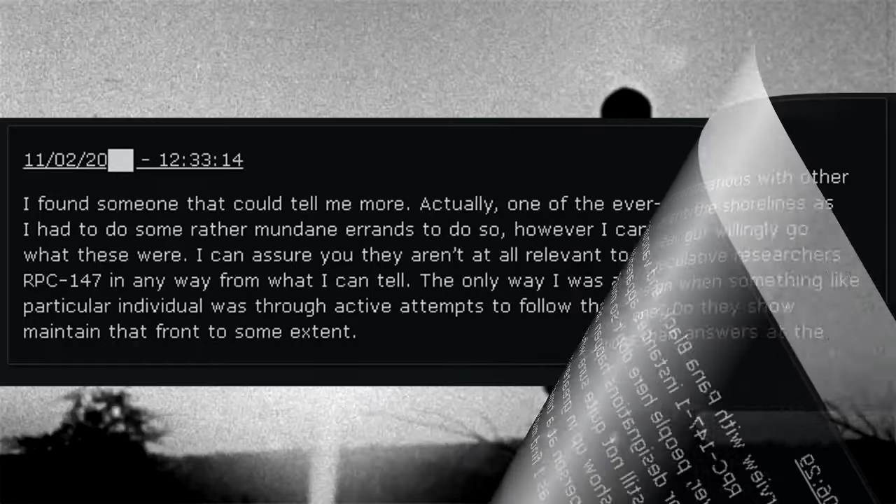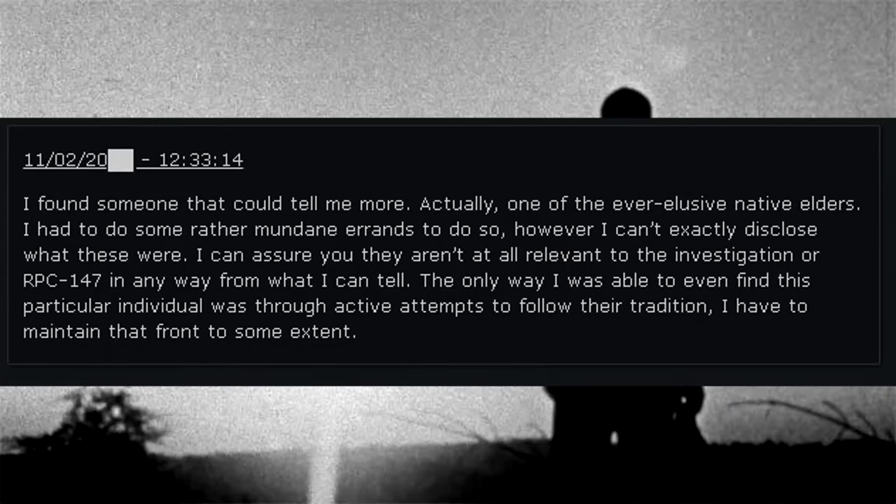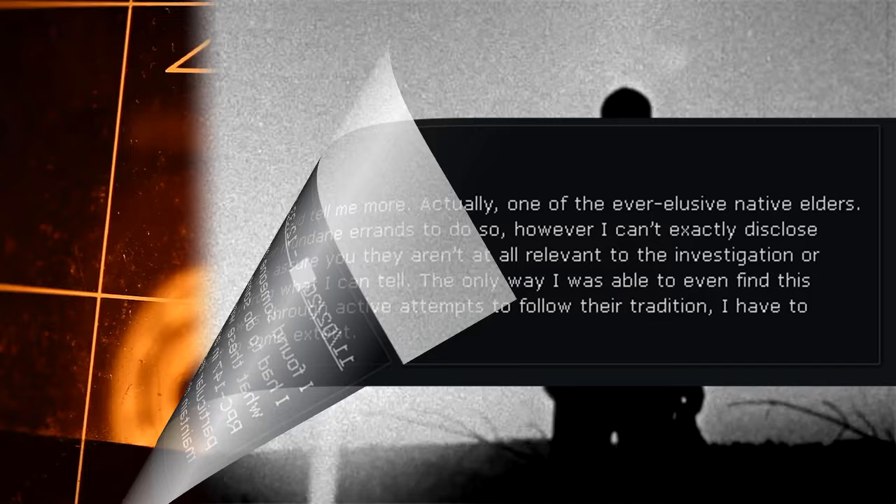November 2, 2000. I found someone that could tell me more — one of the ever-elusive native elders. I had to do some rather mundane errands to do so; however, I can't exactly disclose what these were. I can assure you they aren't relevant to the investigation or RPC-147 in any way. The only way I was able to find this particular individual was through active attempts to follow their tradition. I have to maintain that front to some extent.